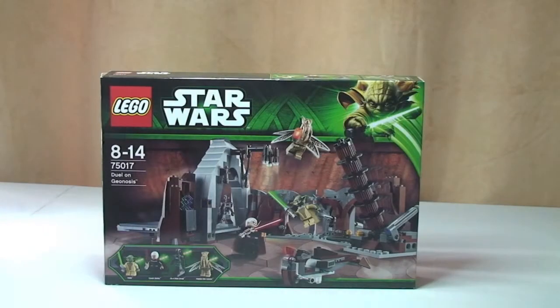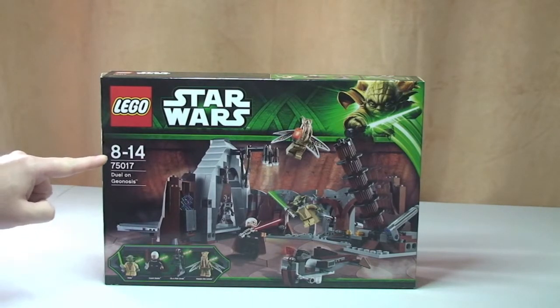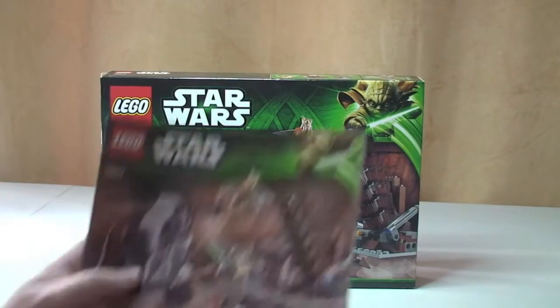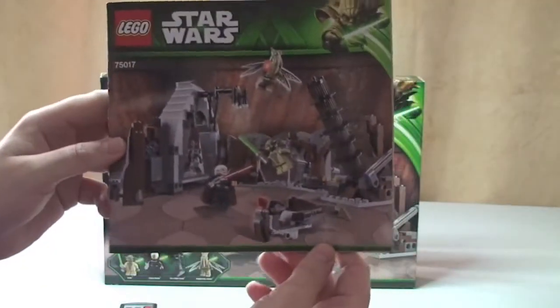Hello YouTube, Adult Fan of Lego here, and welcome to this Lego Star Wars review of set 75017, the Duel on Geonosis. This set comes with a piece count of 391 pieces, is aimed at ages 8 to 14, and retails in the UK currently for £39.99 from the Lego store or the Lego store online.